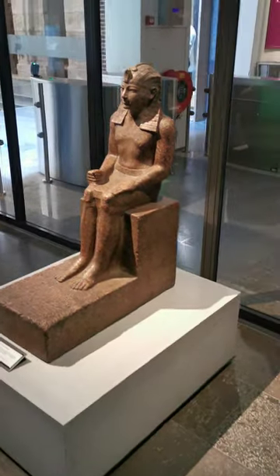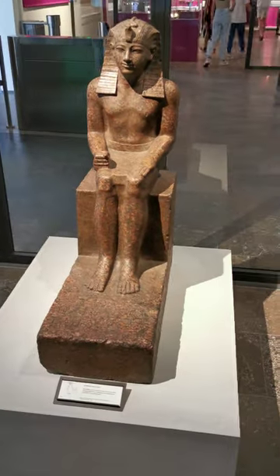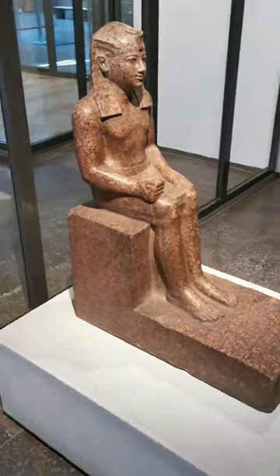Most people, when they think of ancient Egypt, think of its pyramids, its obelisks, its temples. But there are pieces that can take your breath away just by their beauty, their detail, their artistry.